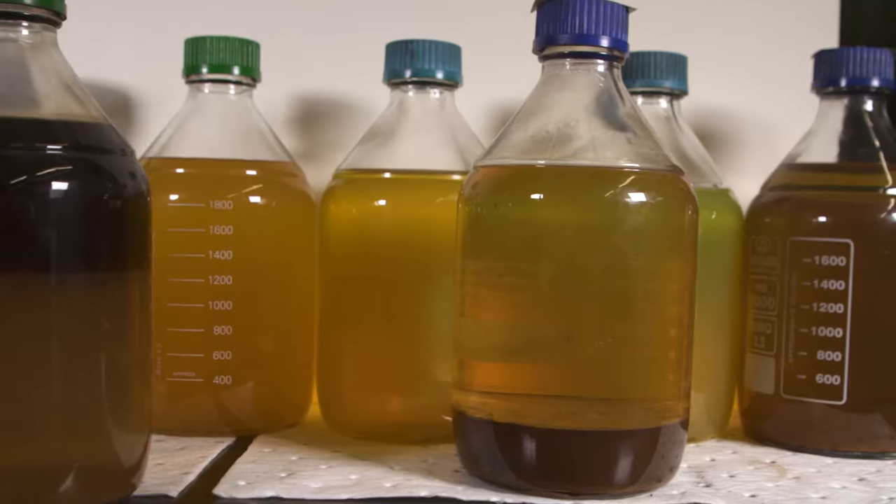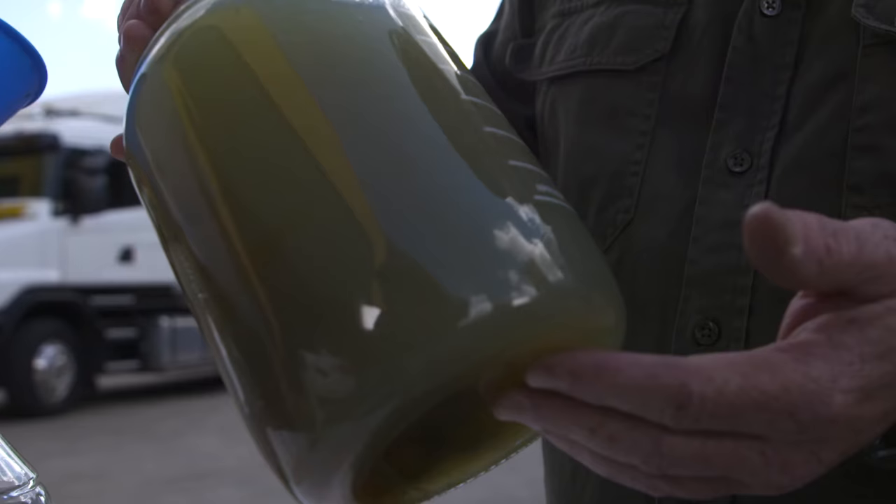If you own your four wheel drive for long enough, you will get water in your fuel. Let me explain why. One of the main areas you can pick up water in your diesel is actually the servo when you fill up.